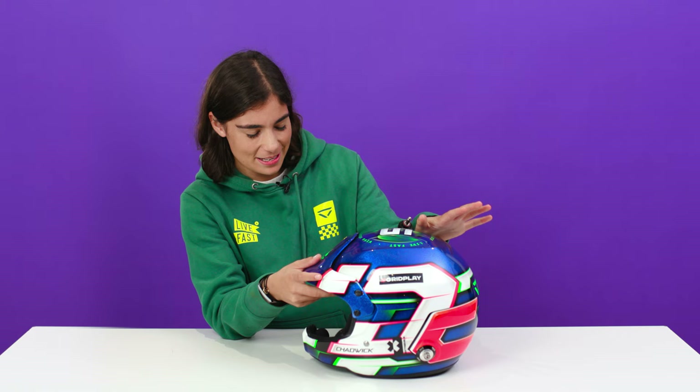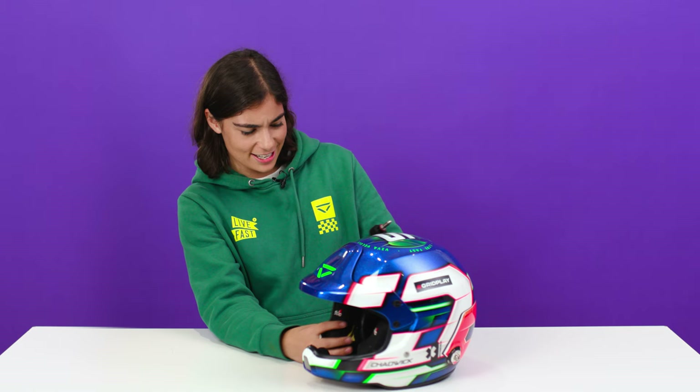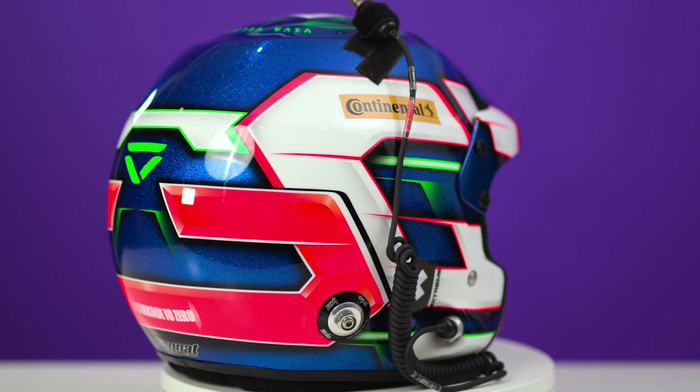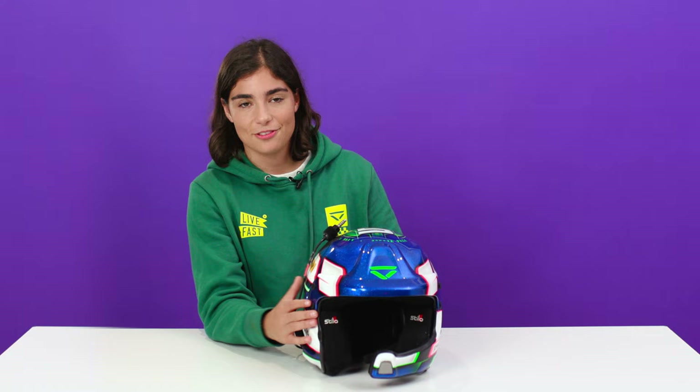The Extreme E helmet has a bit more about it. The W Series helmet — we were limited, we couldn't have anything on it, so it's a little bit more plain. But I think it's really nice. I really like the design. This is actually the first helmet that I got the green on, and that's what inspired me to keep the green as a regular feature in my helmets.